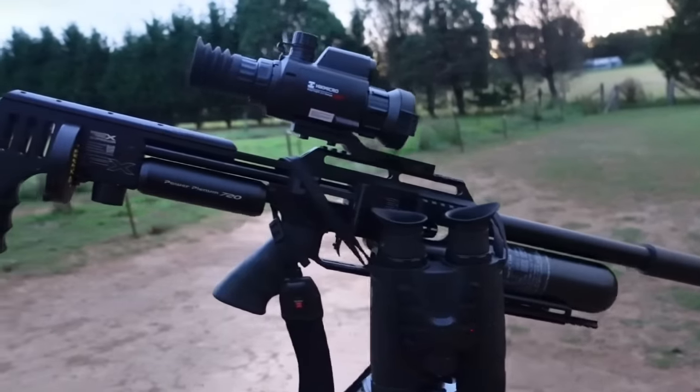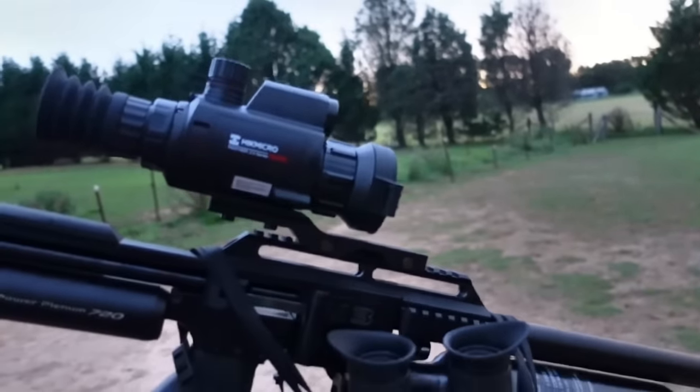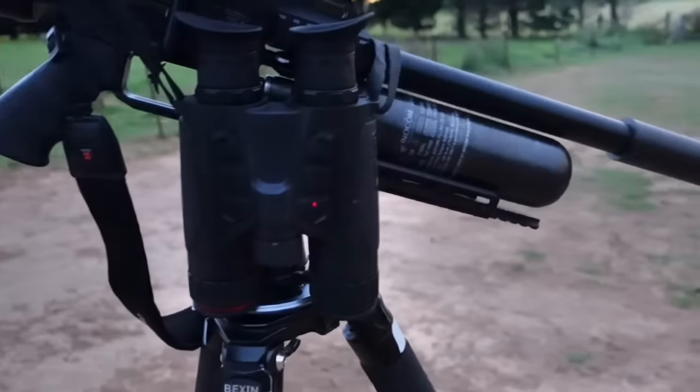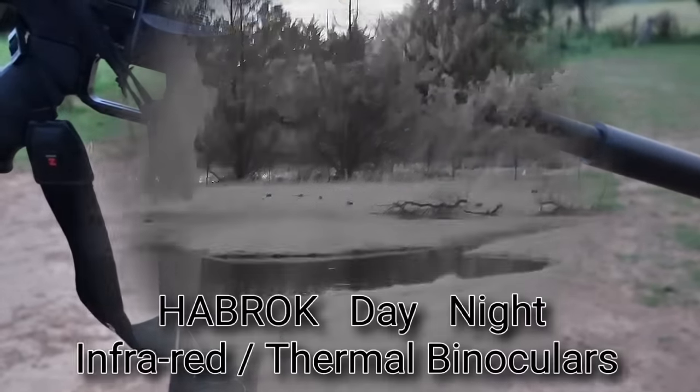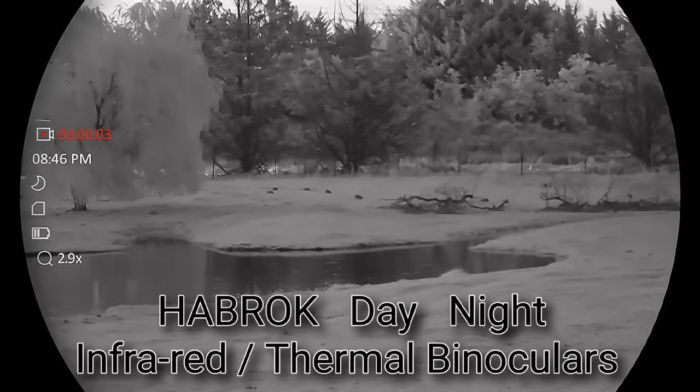I'm going to be running the 22 caliber air rifle, the Panther PQ50L Aversion 2 Thermal Riflescope, and the handheld for tonight will be the Harbrook binoculars. Believe it or not, it's after dark - this is without infrared on this thing.